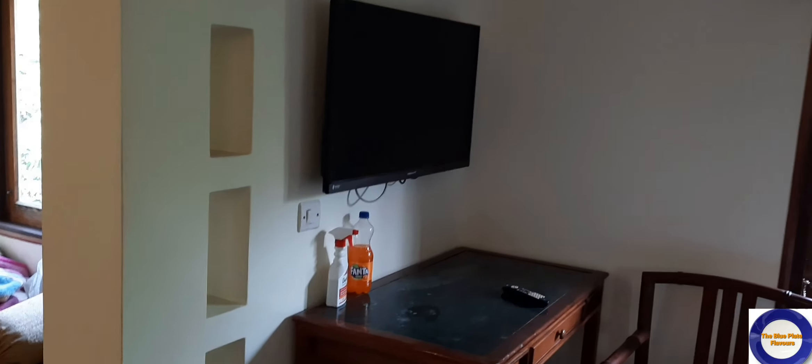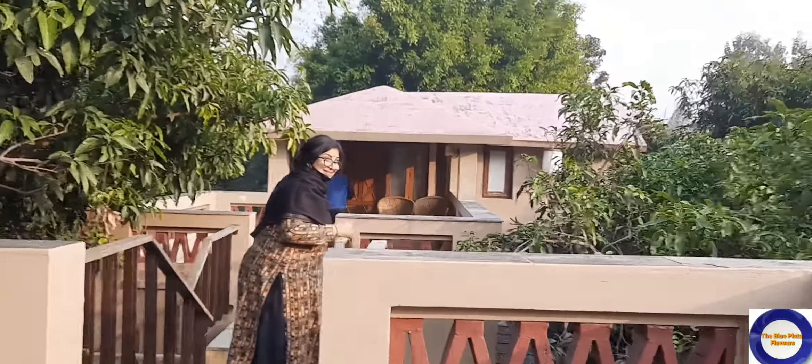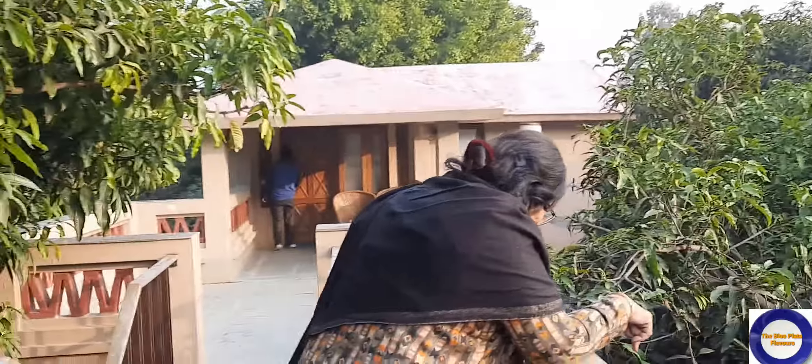This is the bedroom area, nicely maintained and quite cozy. Oh wow, this is the changing room area plus washroom. We have taken two cottages — one for us and one for my in-laws. Mommy, say hi to the camera! Hi!